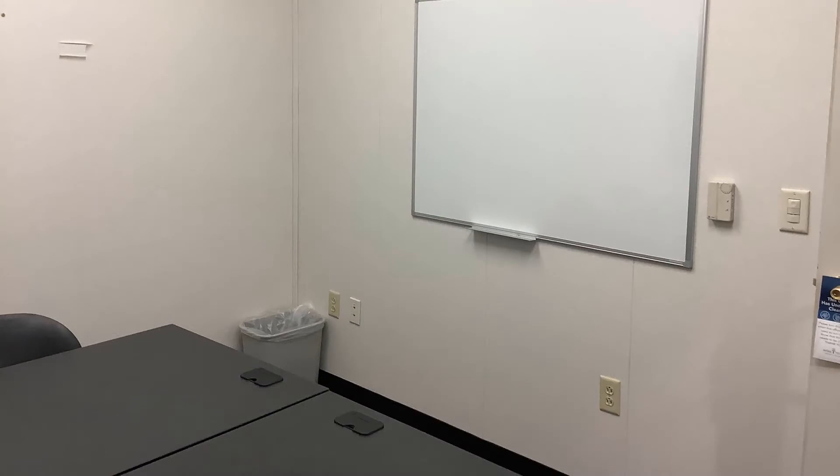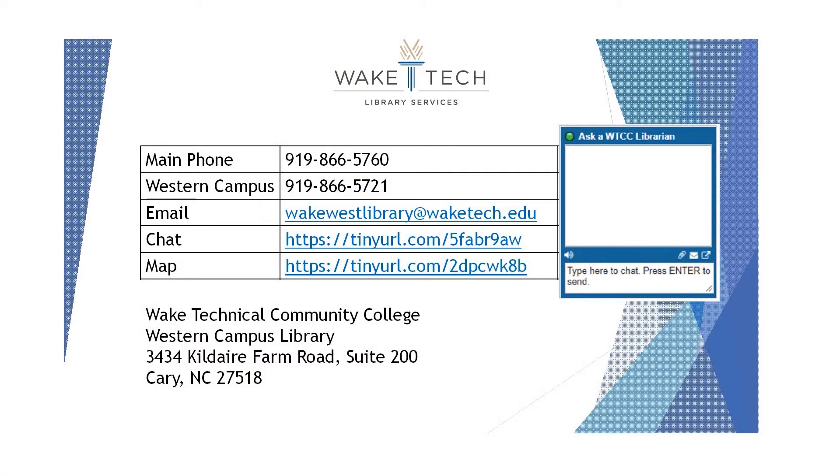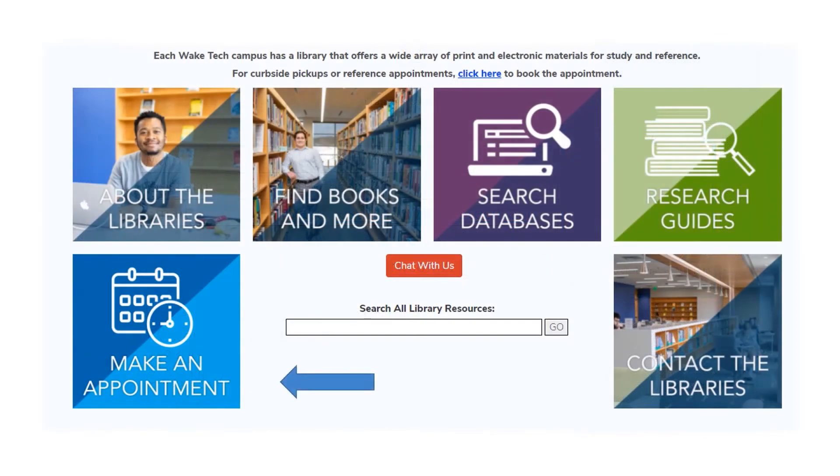If you have trouble finding what you need, we are always happy to help. You can contact us by phone, email, chat service, or just come by the library. We can make an appointment with a librarian to help you with your research.